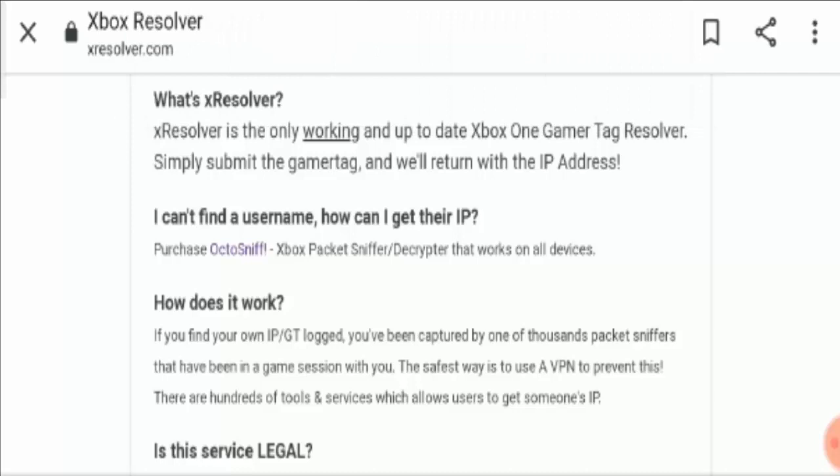There are thousands of tools and services which allow users to get someone else's IP. Is this service legal? According to them, the service is totally legal because there are lots of websites available online which are doing the same business like them. But is it true or not? Let's check.